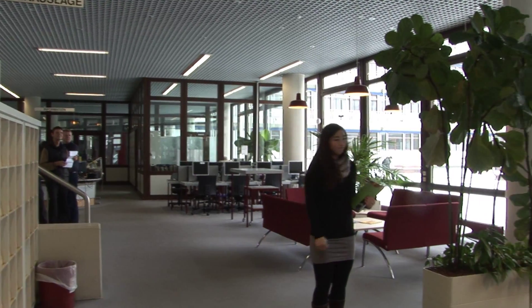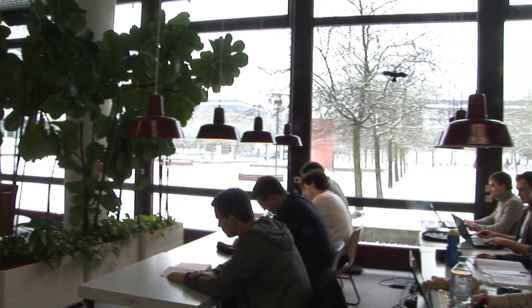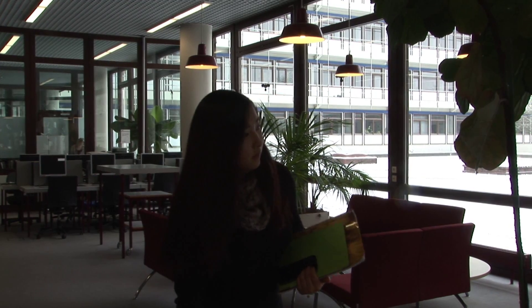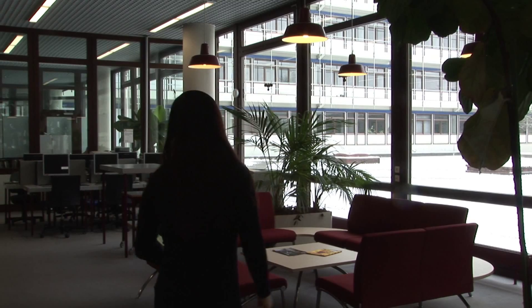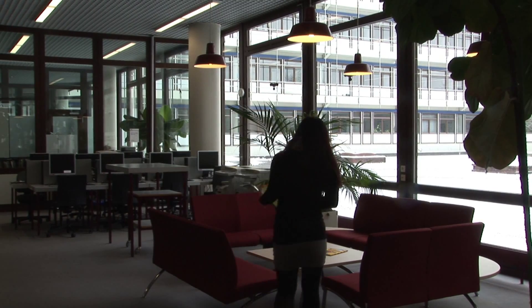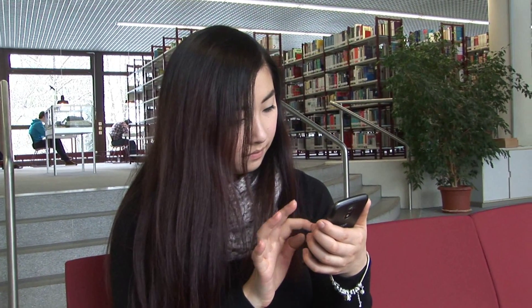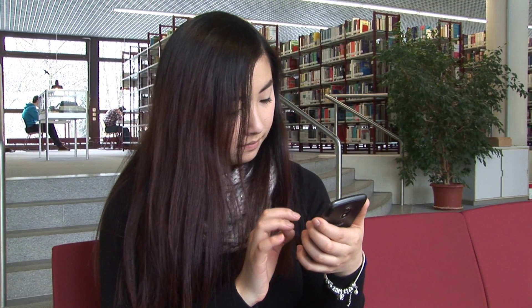Once there, she looks around for an empty seat. Unfortunately, she was not the only one who had come up with this idea, because everything is already taken. Now Kerstin remembers her KIT Campus Guide app, which can be used to find a free working space. She opens the app and checks for available places.